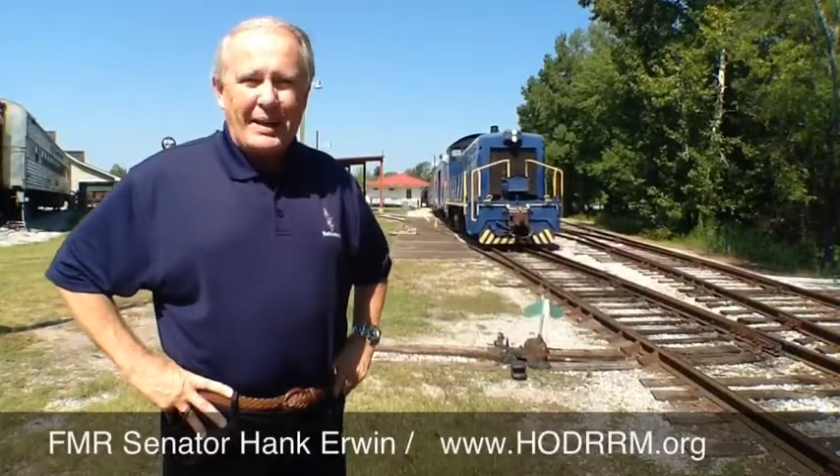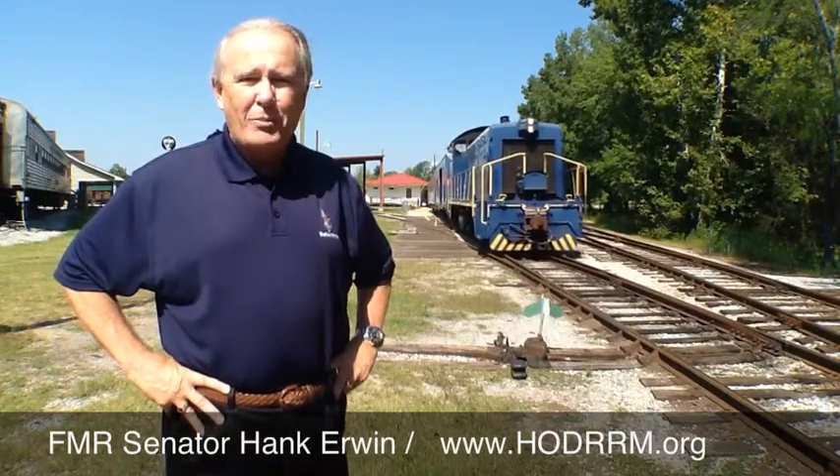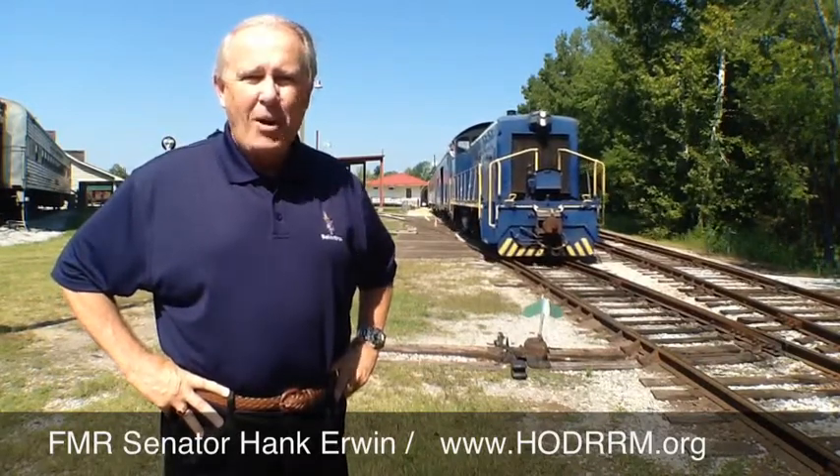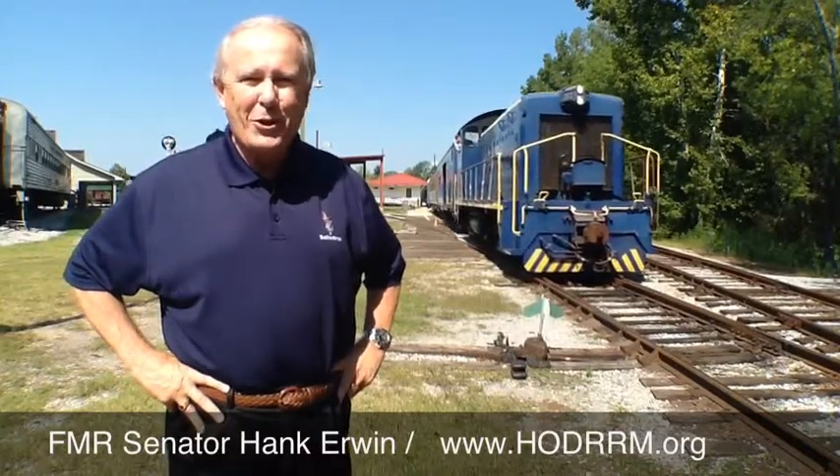Hi everybody, I'm Hank Irwin. I'm down here in Calera, Alabama at the Heart of Dixie Railroad Museum. It's Saturday morning, it's time for families to take a train ride. Let me show you what's going on.